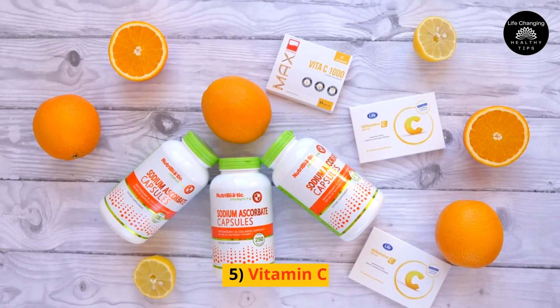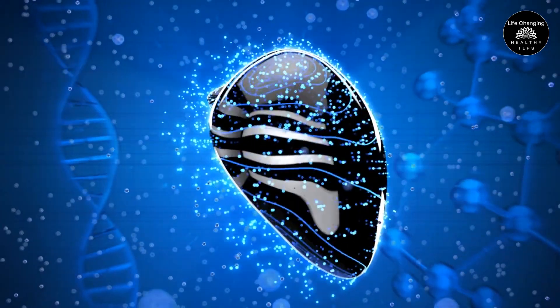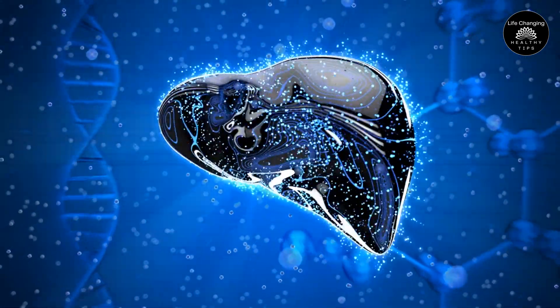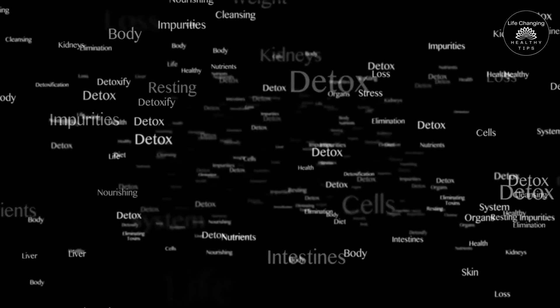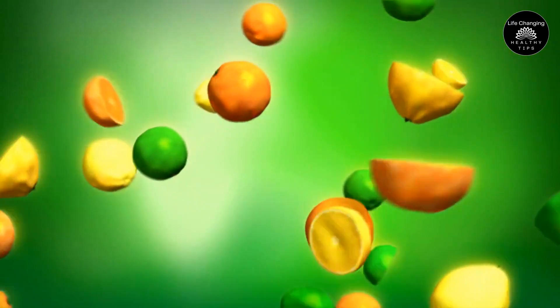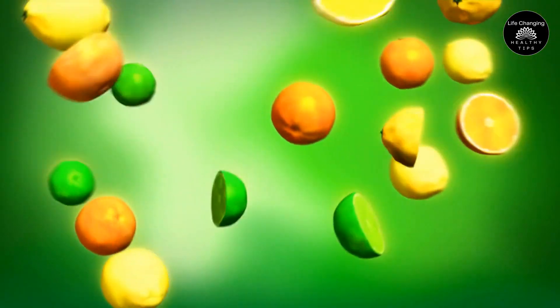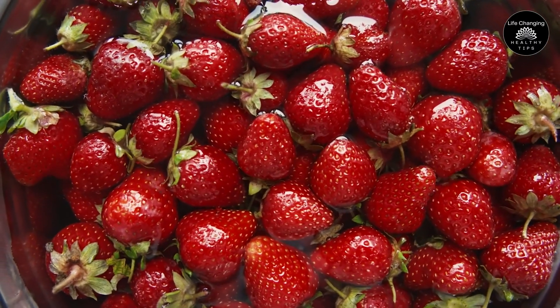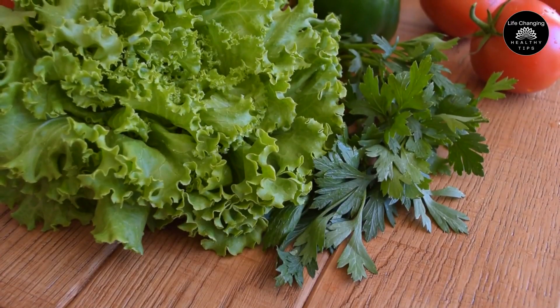5. Vitamin C. This essential nutrient helps protect the liver from oxidative damage caused by free radicals. It also supports the production of glutathione, a powerful antioxidant that aids in detoxification. Aim for 500 to 1,000 mg of vitamin C per day through natural sources like citrus fruits, strawberries, kiwi, bell peppers, and leafy greens.